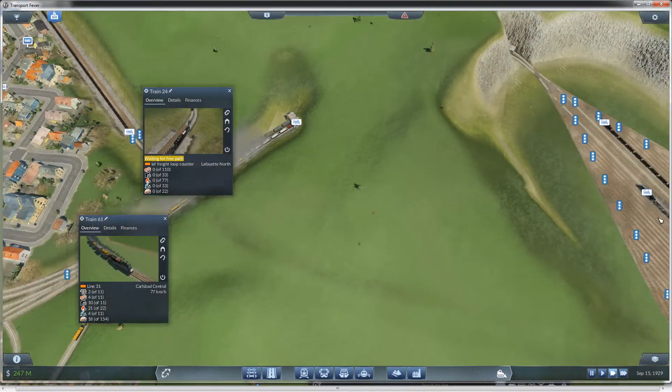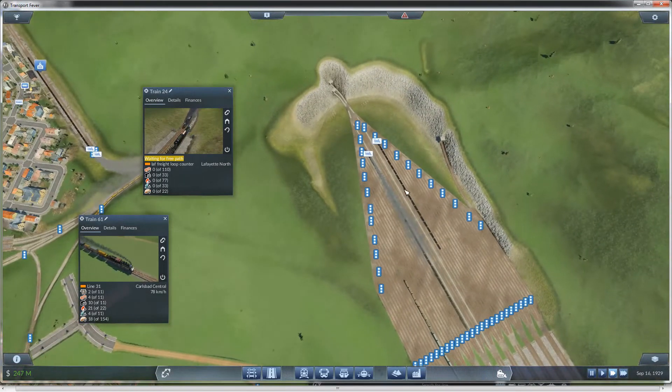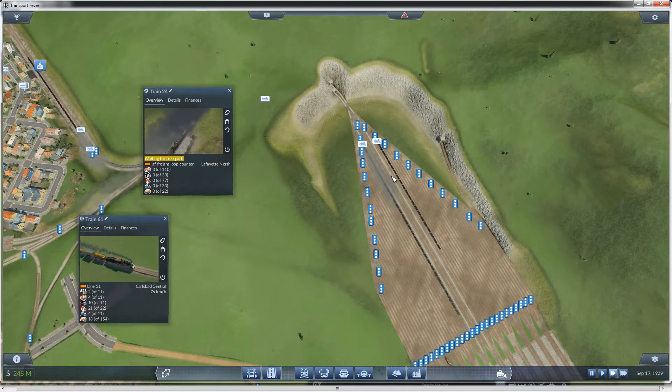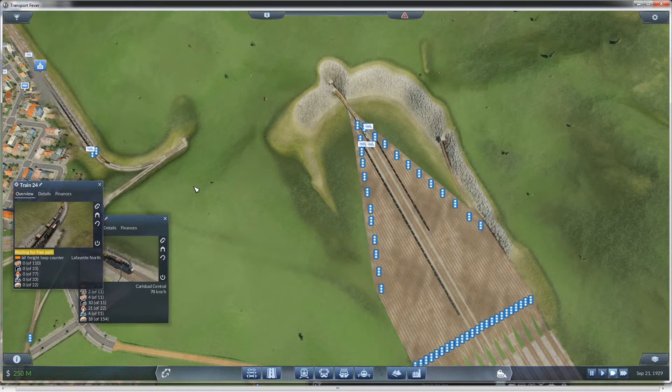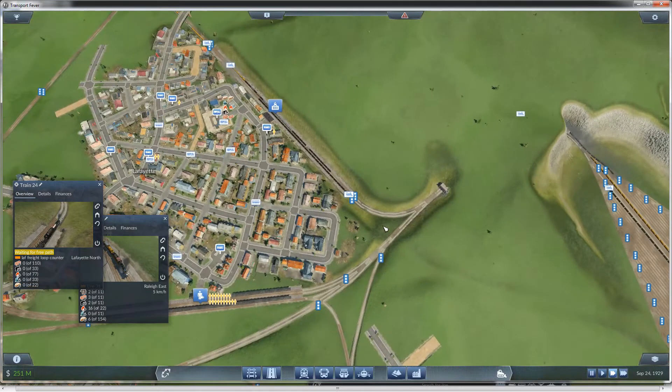I have noticed that at the hub it seems like it gives priority based on where trains are physically, as compared to which one got there first. I've seen some trains that just sit and sit while other ones get the go-ahead. I could probably fix some of that by lining all the stops up in a nice neat row, but then I would lose a lot of the staging area, so I'm just going to let it go as is and see what happens.